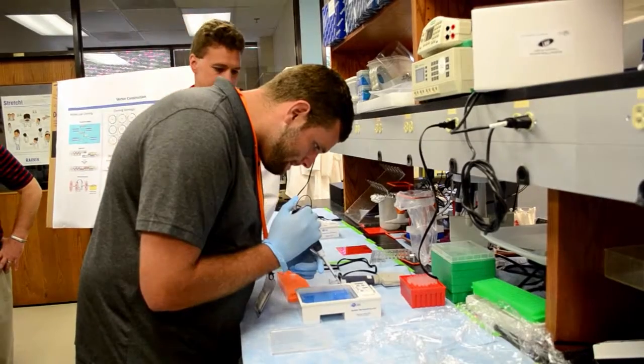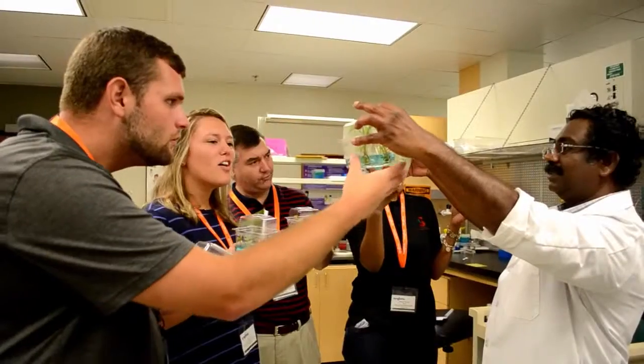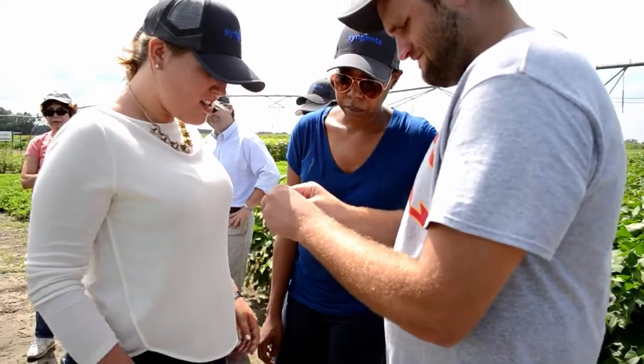My favorite part, or most valuable part to me, has been to actually have the hands-on experience — actually being able to separate the DNA, look at inoculums in the Stanton Laboratory, going out into the field today and actually seeing the crops and learning more about the science behind it all.